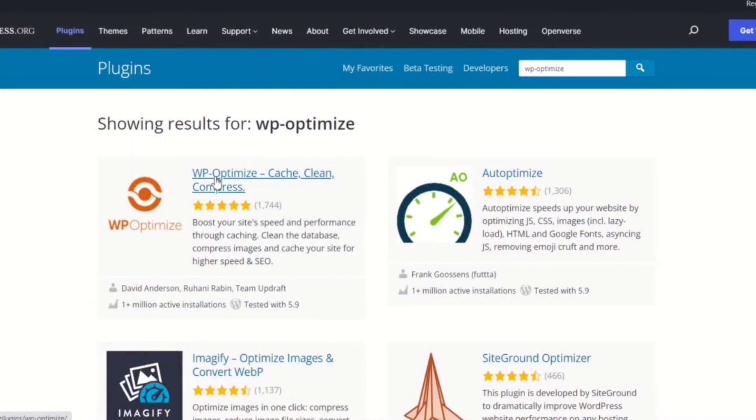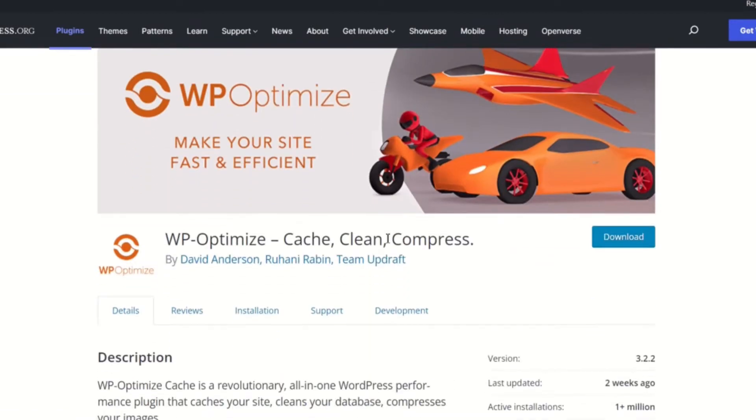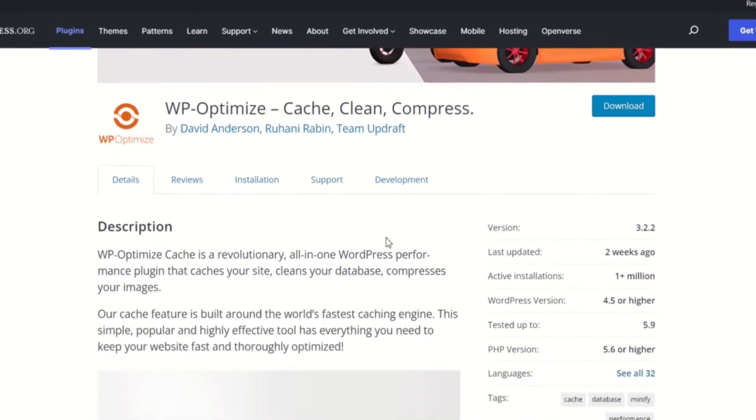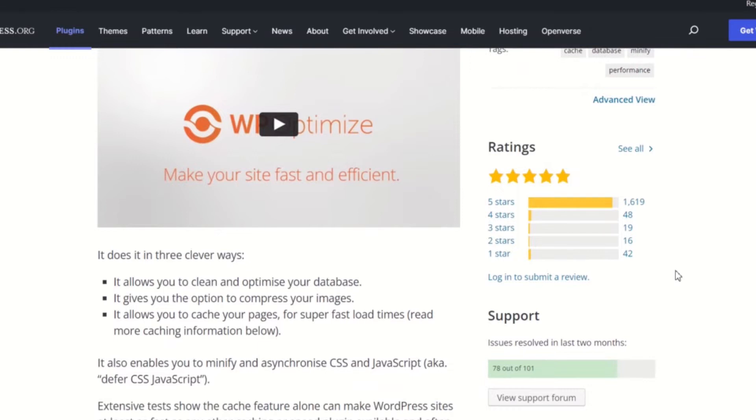WP Optimize is a market-leading all-in-one plugin. It caches your WordPress website, cleans your database, and compresses your images. With over a million active installations and thousands of 5-star ratings from all over the world, WP Optimize ranks at the very top of the list of the most trusted and used performance-boosting plugins.